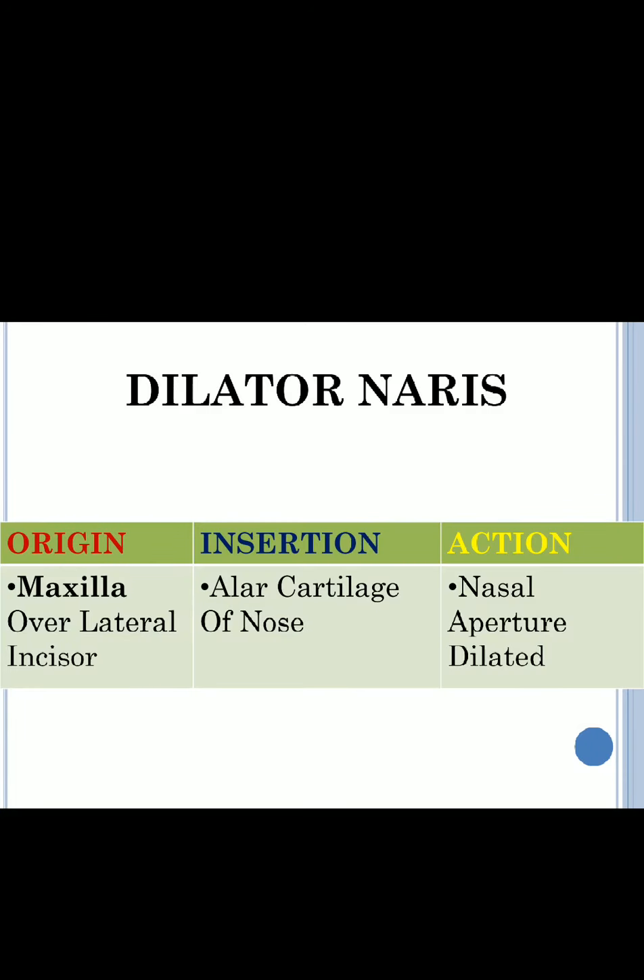The next muscle is dilator naris. Dilator naris also takes origin from the maxilla, over the lateral incisors. The teeth types are: incisors, canine, premolar, and molar.